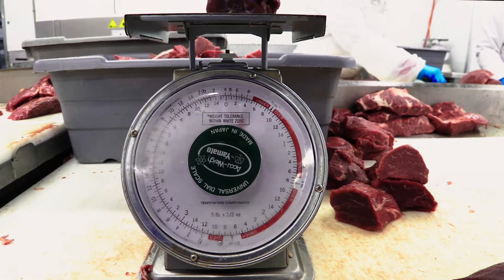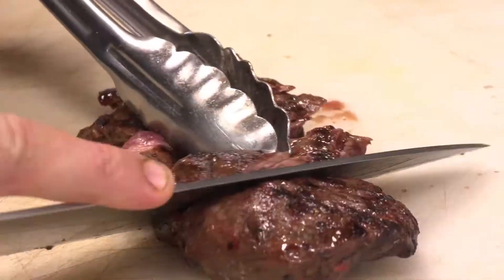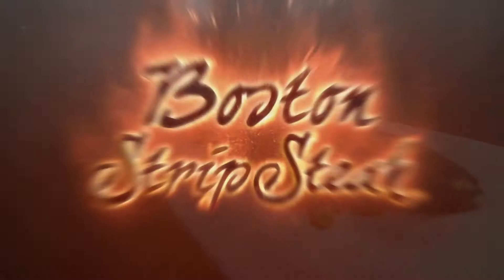I'm Kyle Crescetti and this is my shop, South Shore Meats. Every steak from my shop is hand cut with precision. The City of Champions needs its own cut. This is Boston Strip Steak.